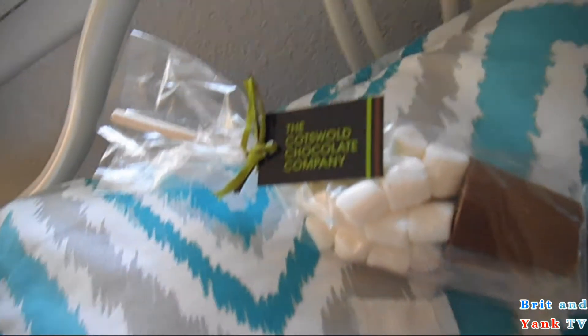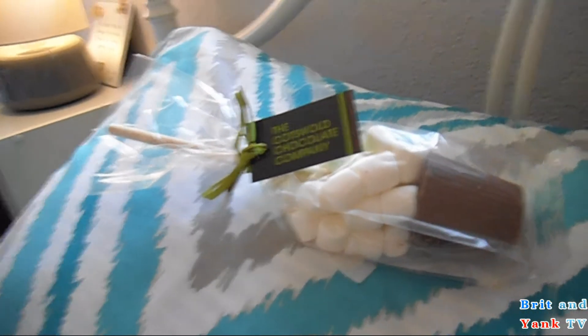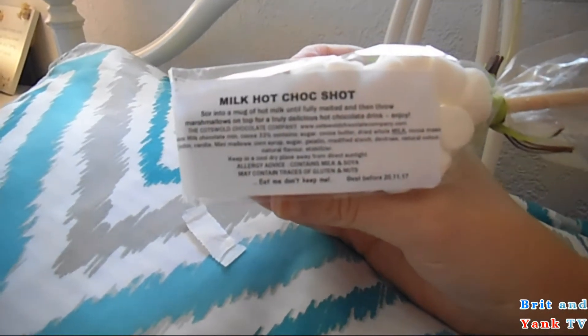Here is this chocolate pot shop, handmade in the Cotswolds. You stir it into a mug of hot milk.